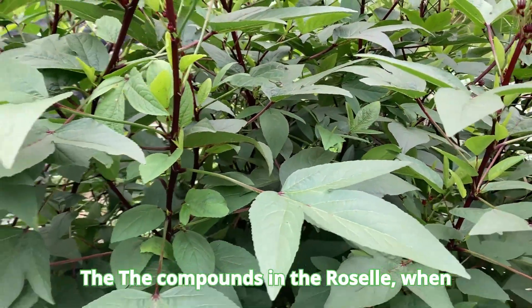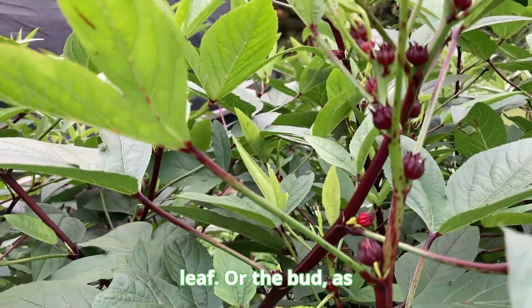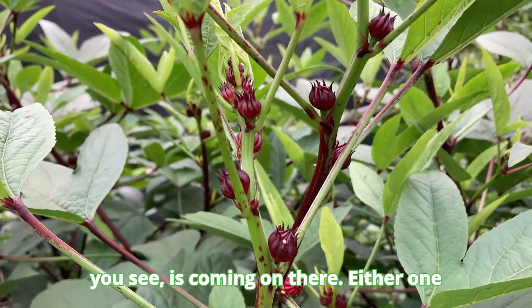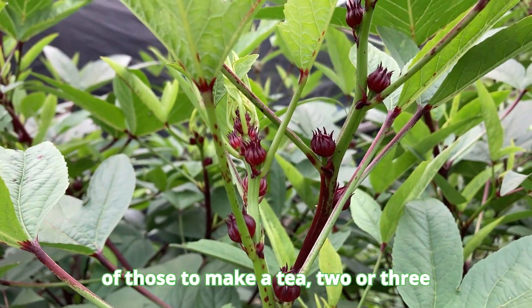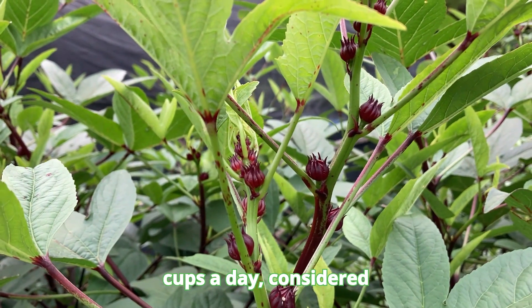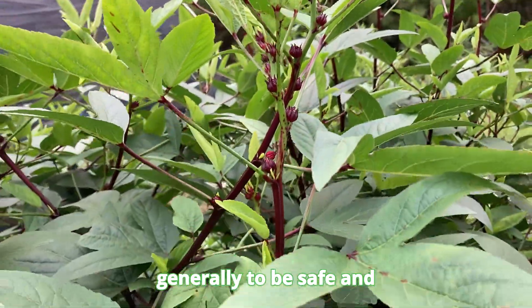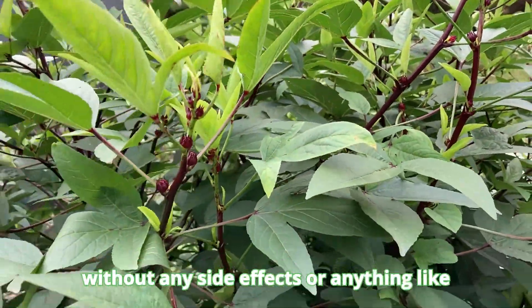The compounds in the Roselle, when you make a tea out of it, you can use the leaf or the bud — as you can see coming on there — either one of those to make a tea. Two to three cups a day is considered generally to be safe and without any side effects.